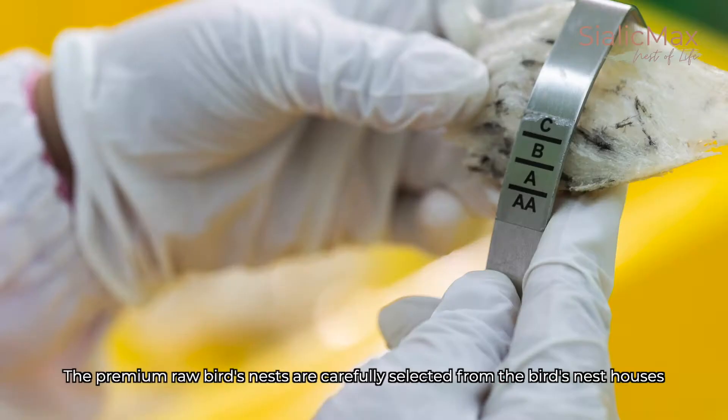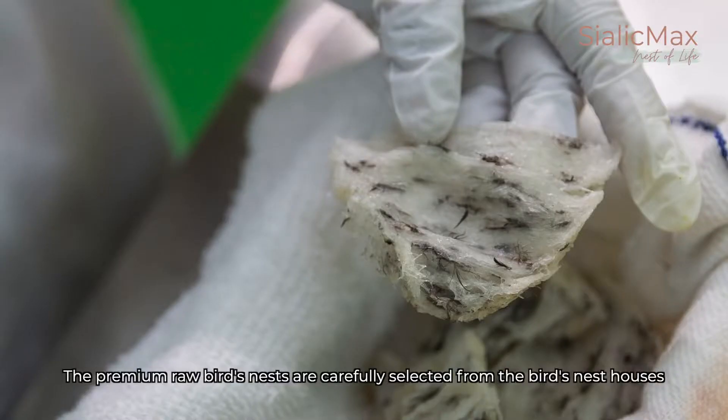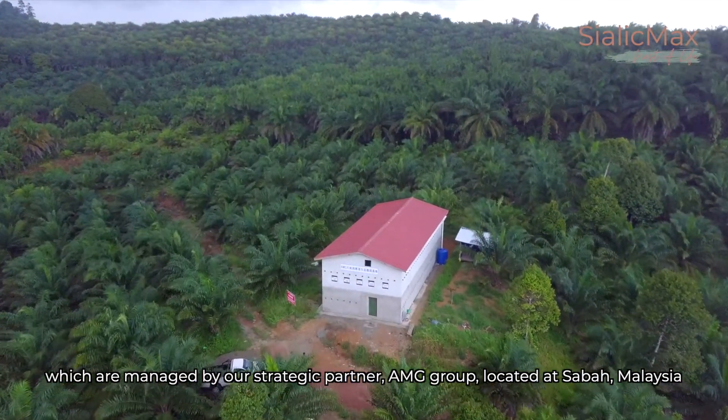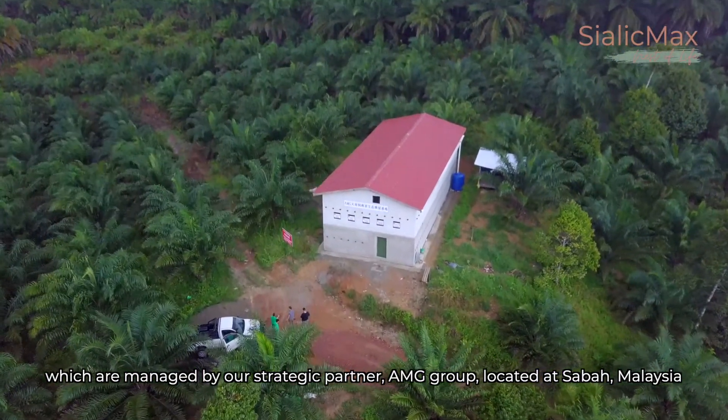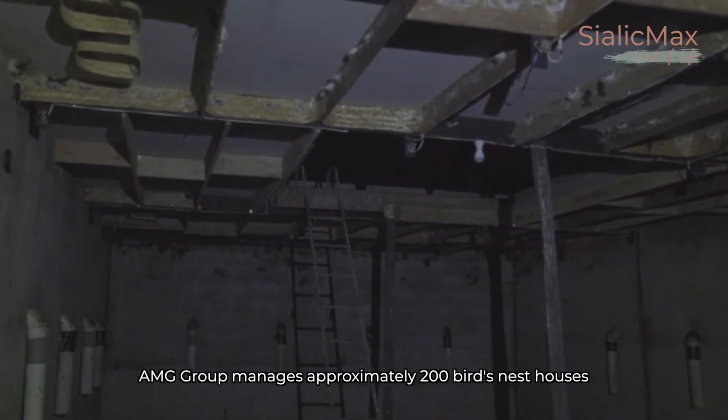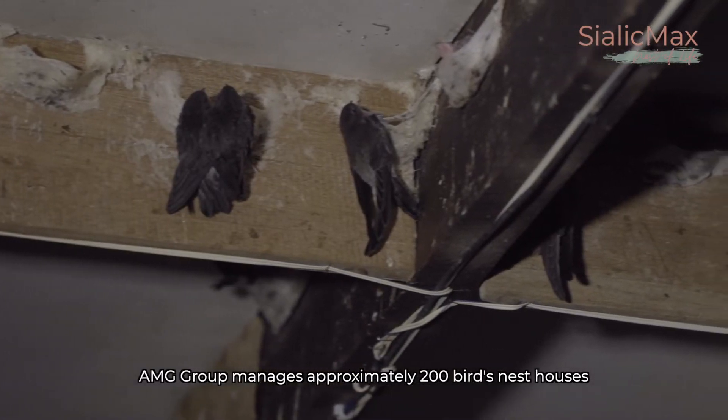The premium raw bird's nests are carefully selected from the bird's nest houses which are managed by our strategic partner, AMG Group, located at Sabah, Malaysia. AMG Group manages approximately 200 bird's nest houses.